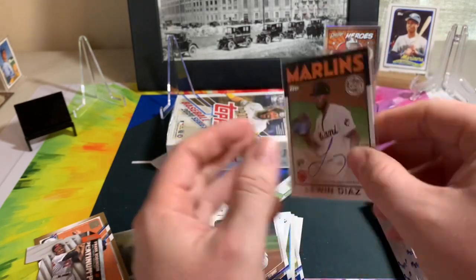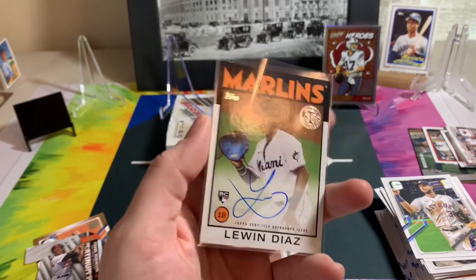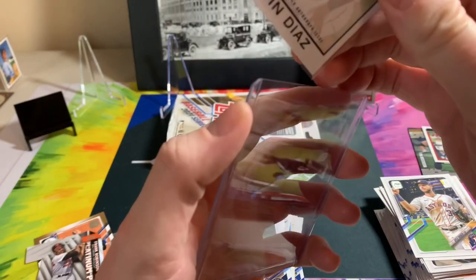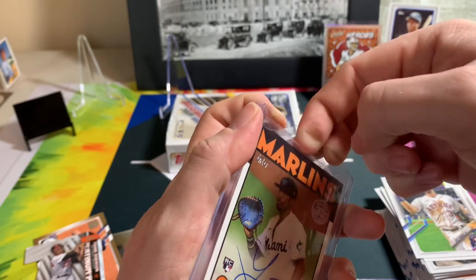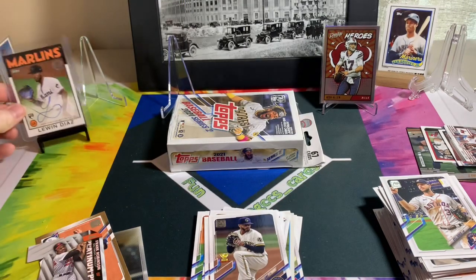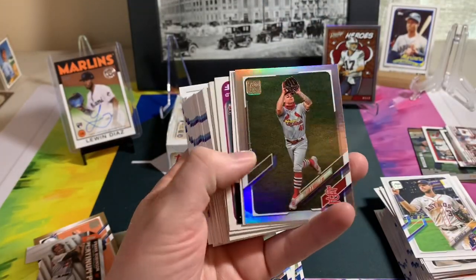Devin Williams Gold Cup, another Jordan Montgomery, Jose Ramirez, another Cesar Puello, Romero Tapia — looks like the same set as the last one. Danny Jansen, Kyle Tucker. Oh, we got an auto — nice! Luan Diaz on the 86 throwback, Topps certified issue autograph — nice, cool! Do I have any top loaders handy? Yeah, yeah I think I do. Very cool, alright we got an auto — Luan Diaz rookie auto for Miami.